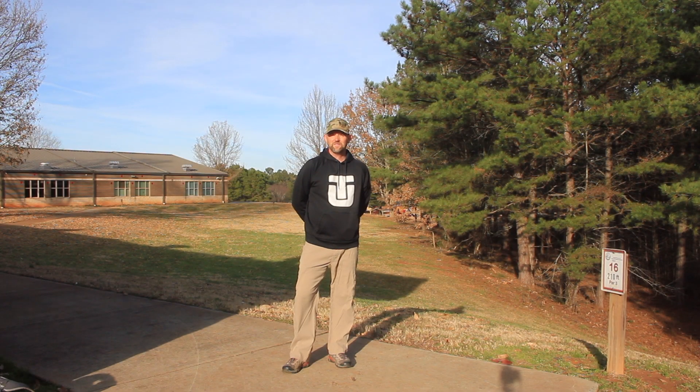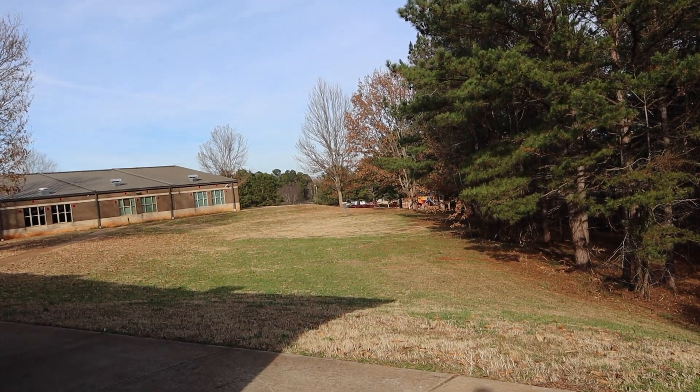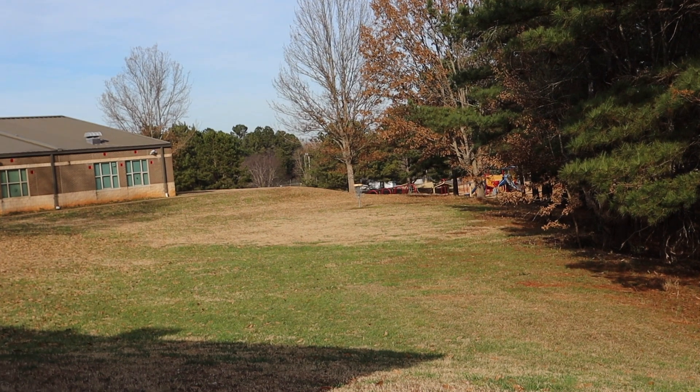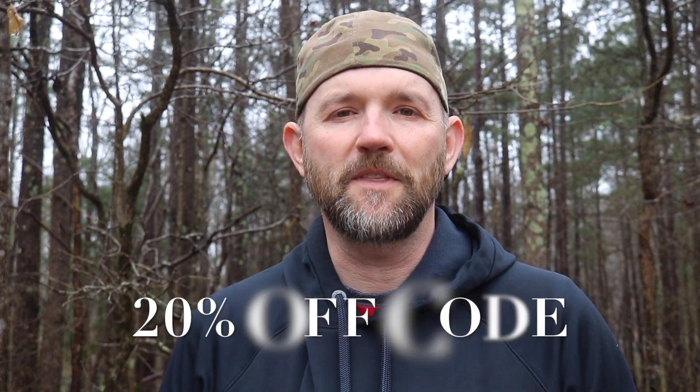What's up guys, back out here at Waxhaw Elementary. I'm gonna see if I can tackle hole 16. Hole 16 is a 210 foot dead straight shot — nothing in the way. Make sure to hang out until the end of the video; I'm gonna have a special 20% off code that you can use to get whatever disc I ace with today.